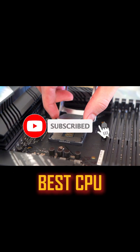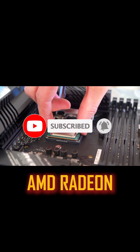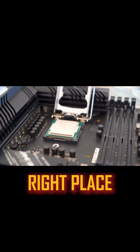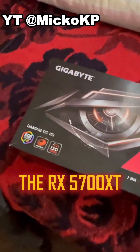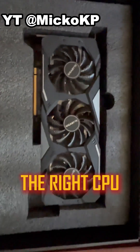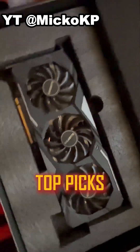Hey there, PC builders. Looking for the best CPU to pair with your AMD Radeon RX 5700 XT in 2025? You're in the right place. The RX 5700 XT is still a solid 1080p gaming GPU, but you need the right CPU to unlock its full potential. Here are the top picks.